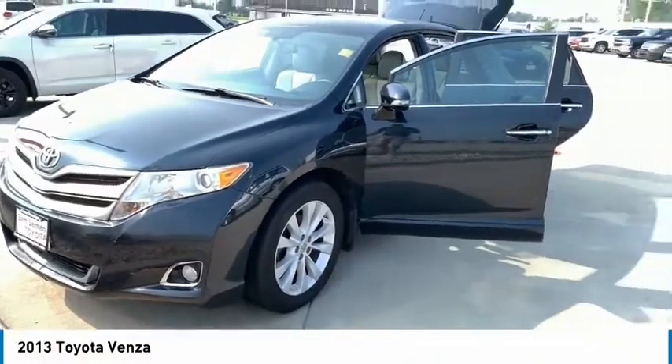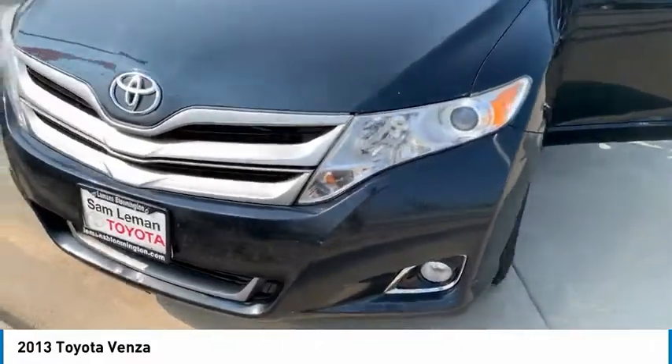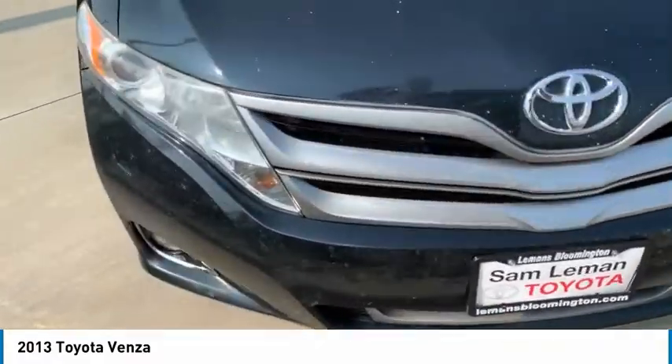Come test drive the 2013 Venza. The Toyota Venza blends the attributes of a crossover SUV with those of a wagon.